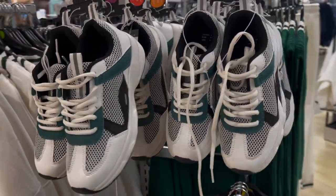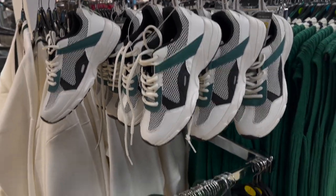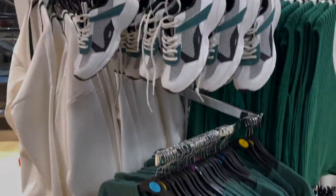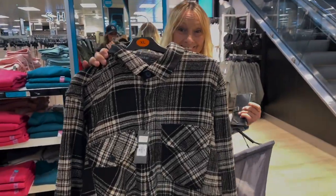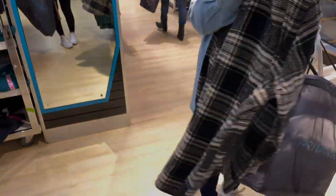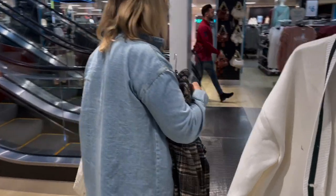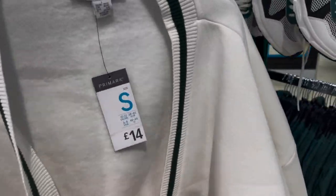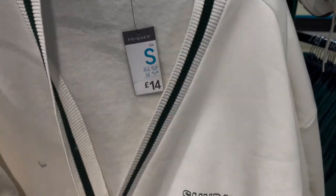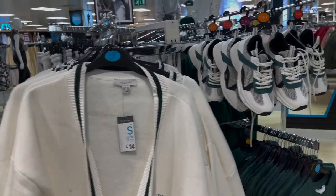These trainers are 14 pounds. I'm normally someone who likes my brands with trainers but I just think they look so much more expensive. Oh, there's also a shacket — 18 pounds. And they have a cardigan in this range too, though I probably wouldn't go for that one.